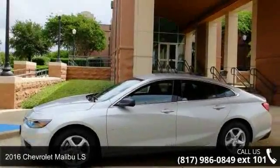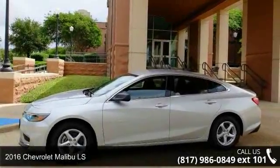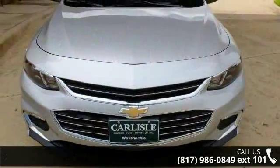Presenting the 2016 Chevrolet Malibu LS. If you are looking for an automobile with great features, look no further.